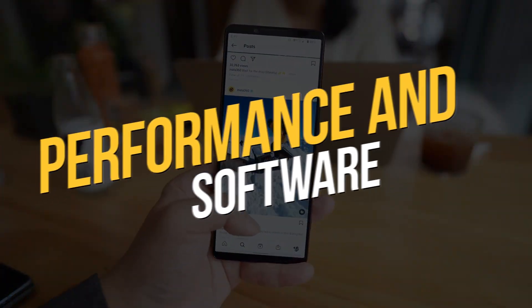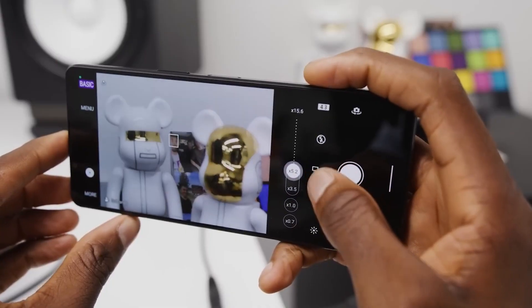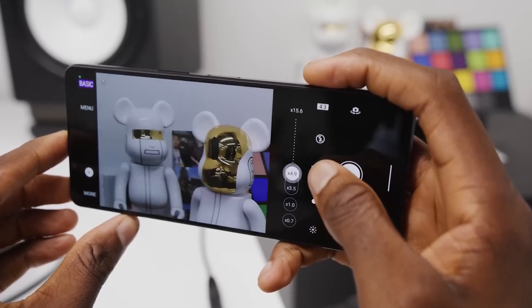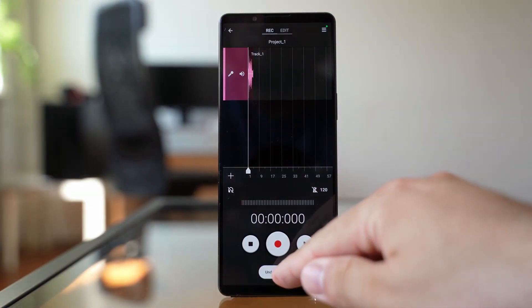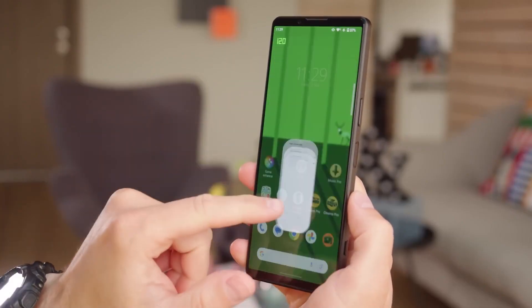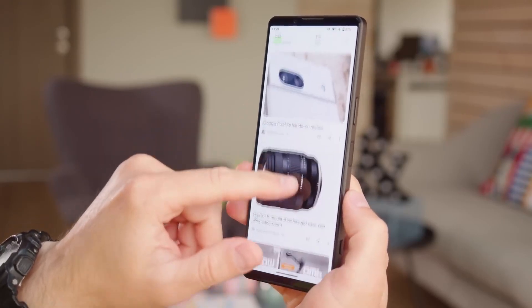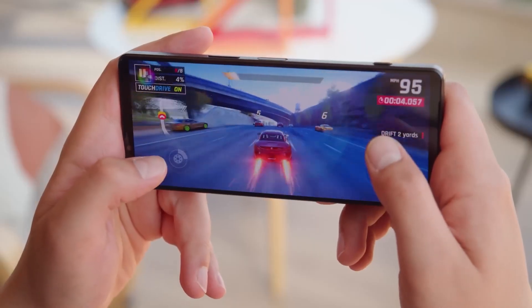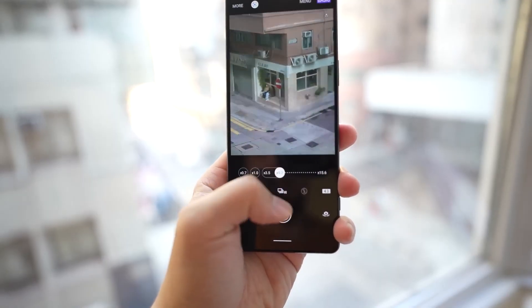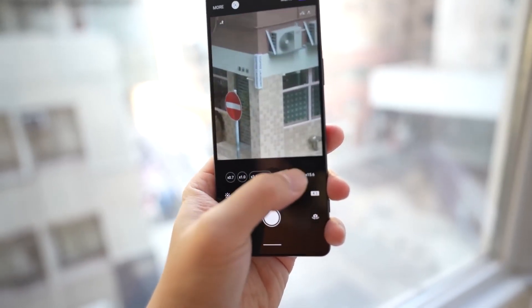Performance and software. Brace yourselves for a phone that's an absolute powerhouse. With the Qualcomm Snapdragon 8 Gen 2 CPU and a whopping 12GB of RAM, this device is overkill for most apps. The Android experience is buttery smooth — apps open instantly and multitasking is a breeze. And there are no heat concerns here. Unlike its predecessor, the Xperia 1 IV, this phone handles intense tasks without breaking a sweat.